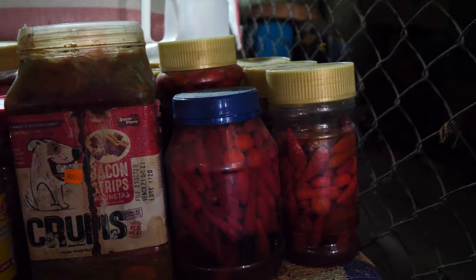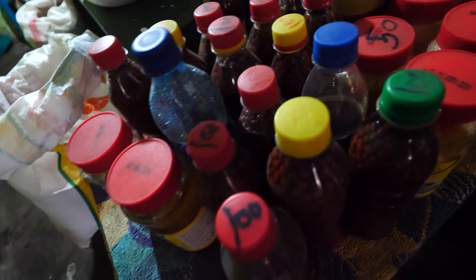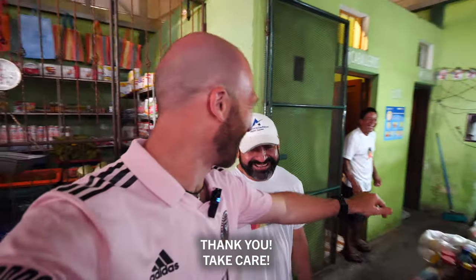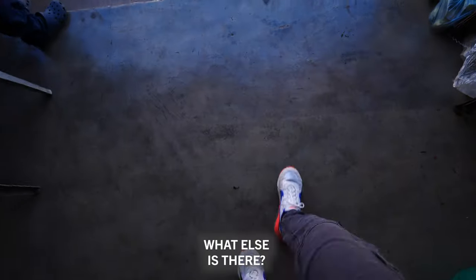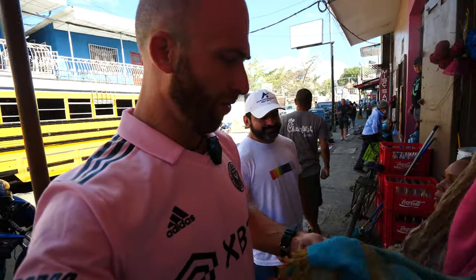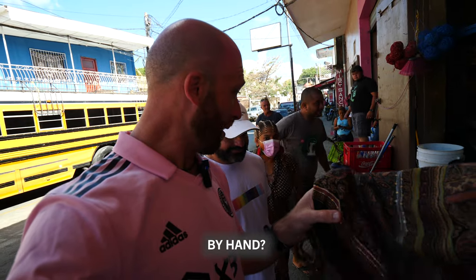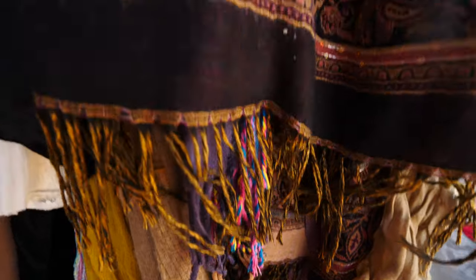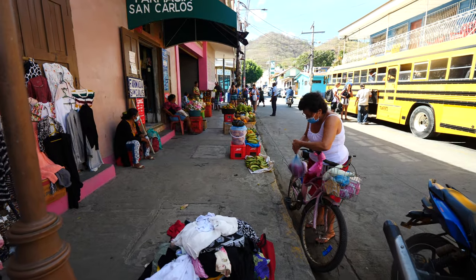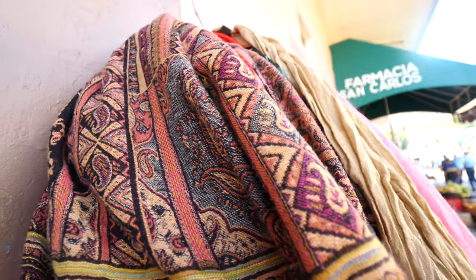Over here there's chile — all of this is chile. Very spicy. I've had enough chile for today — already burned. Over here we have scarves. Beautiful. Do they make them here by hand? They sometimes do it with a machine — hand and machine together. Hard work. Come buy some second-hand clothing here. She has scarves and clothes.